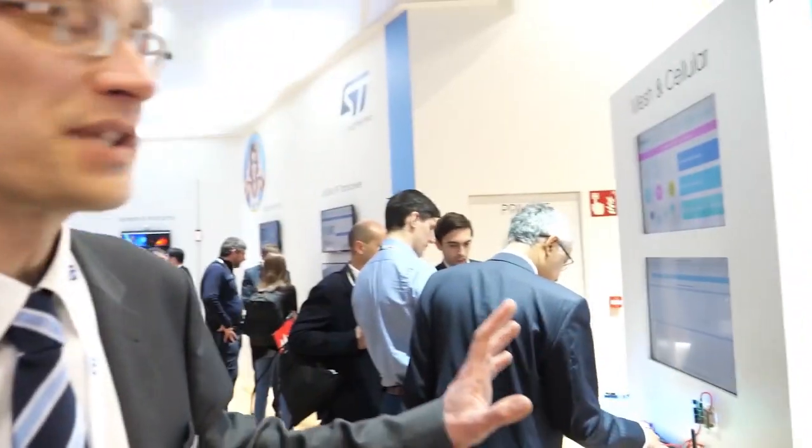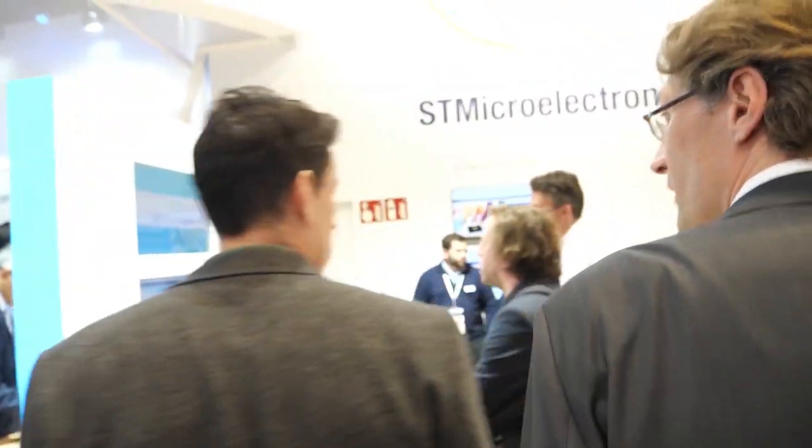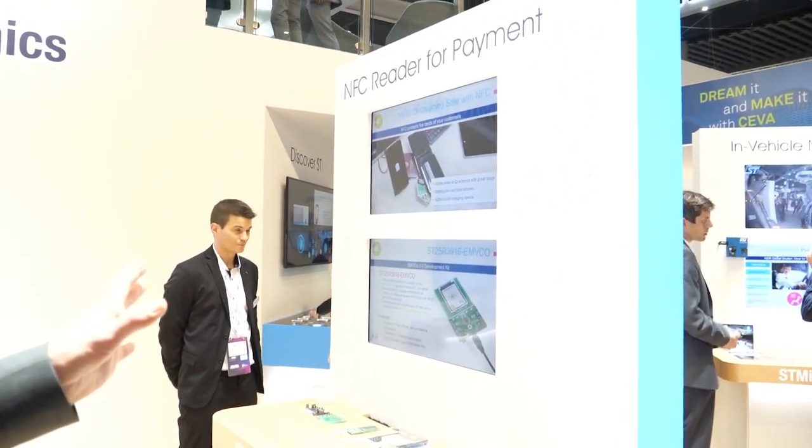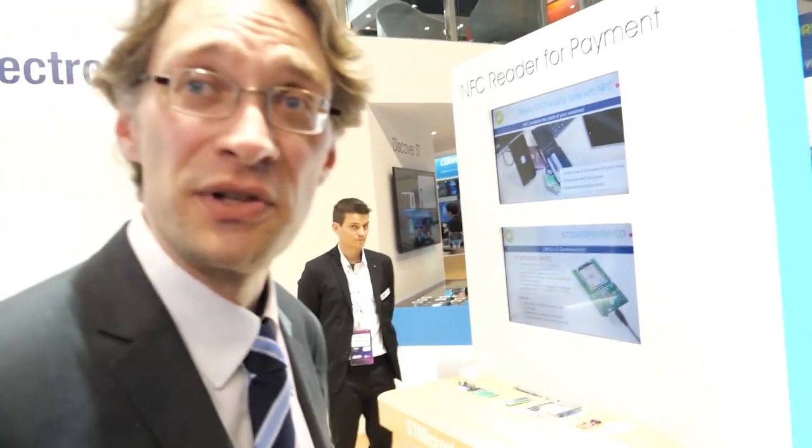Here we have a collection of demonstrations related to connectivity: Bluetooth mesh, Thread mesh, LoRa, and Sigfox connectivity running on our STM32 boards. We also have an NFC reader for payment applications — a recently announced product. Now let's move to the security part.